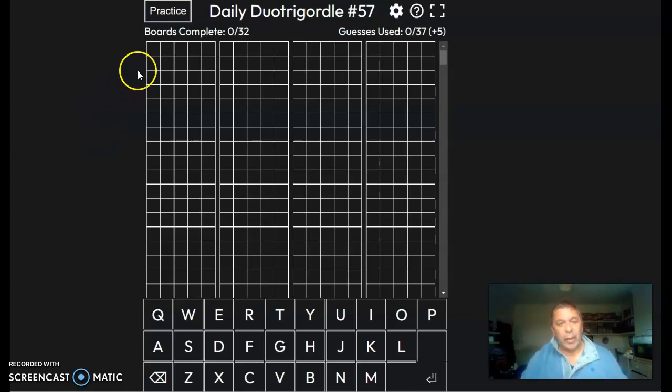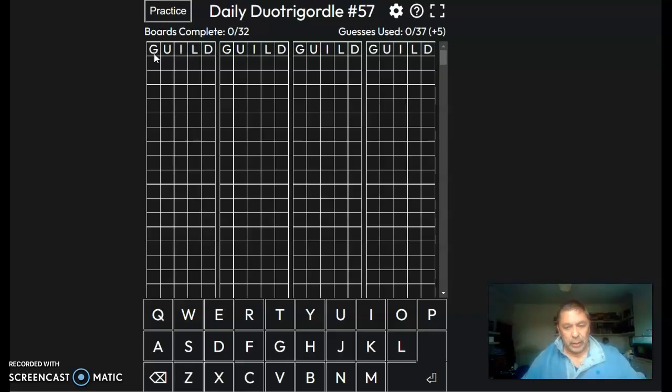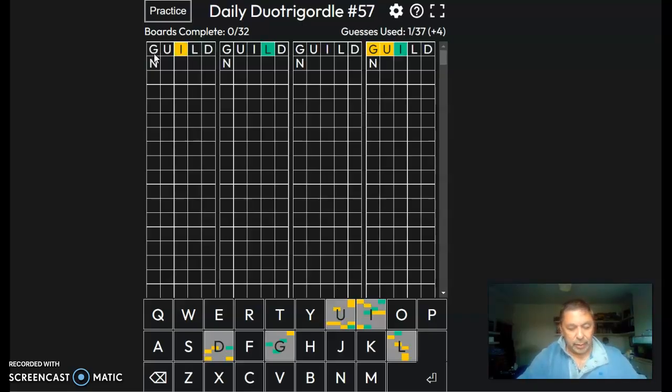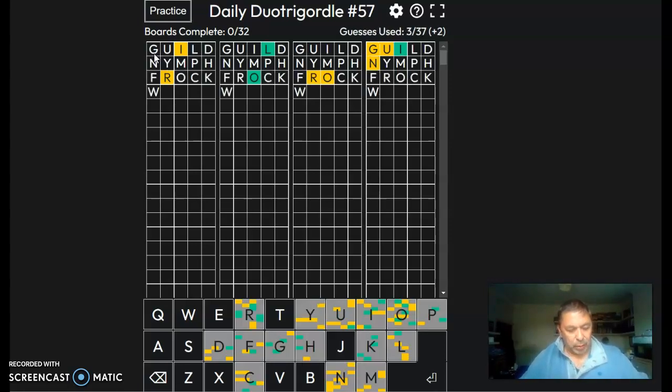Hi, 28th April, doing the Daily Duo Trigodal today. Going to start off with build, nymph, frock, and waste.